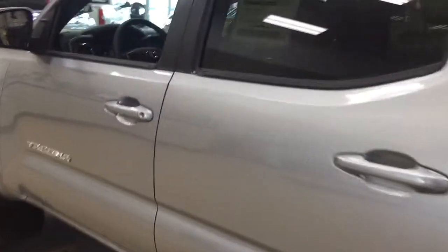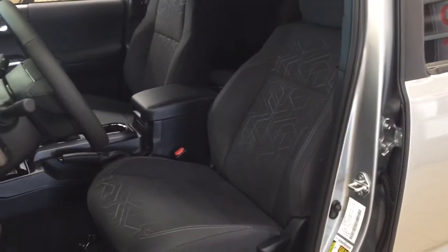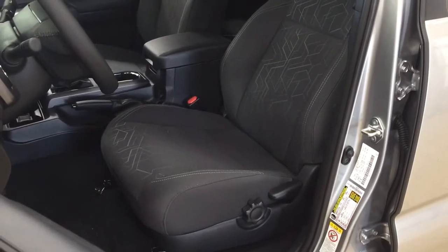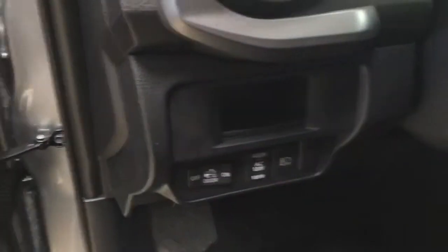Now we're going to take a look at your front dash as well as your front seats just so you have a better idea of how much space there is. You have gray cloth seat surfaces with driver lumbar support. On your left-hand side you're going to see the on/off switch for your rear cargo power outlet as well as your automatic headlights.